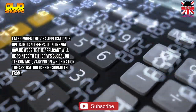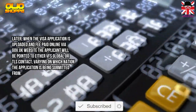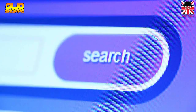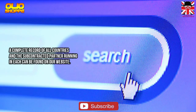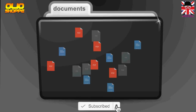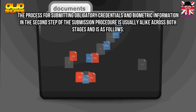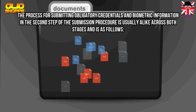The applicant will be directed to either VFS Global or TLS Contact, depending on which nation the application is being submitted from. A complete record of all countries and the subcontracted partner operating in each can be found on our website.